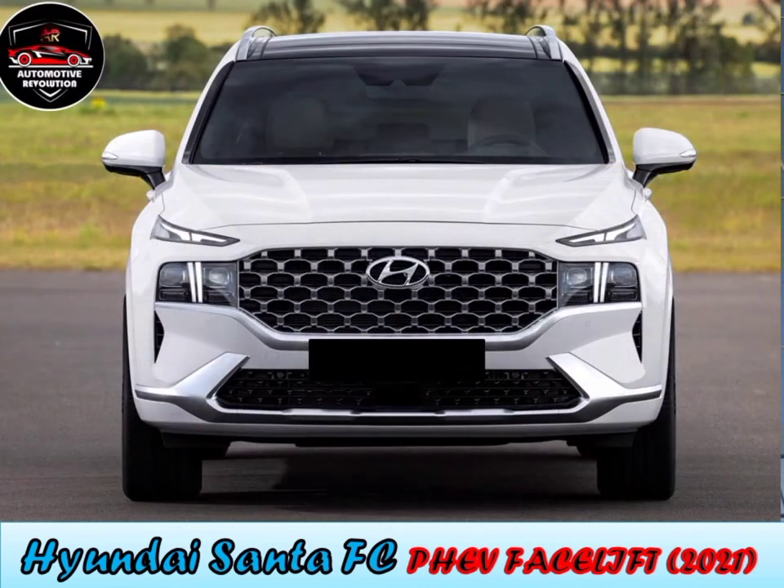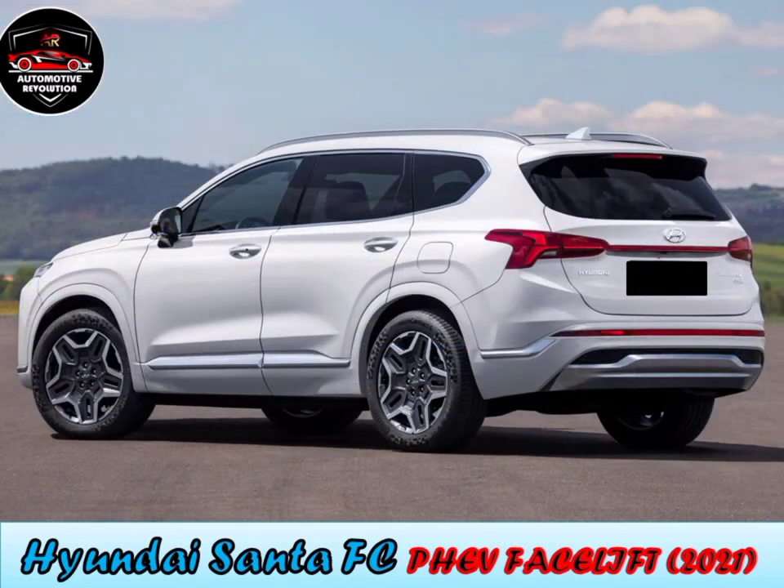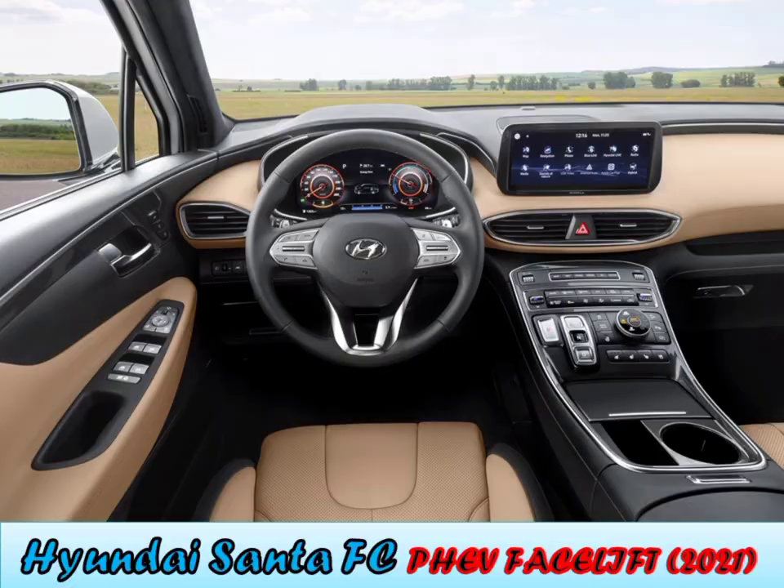2.0L and 2.2L diesel engines are also offered. Transmission options include six-speed manual, six-speed automatic, eight-speed automatic, and eight-speed DCT. The facelifted Santa Fe was stated to be built on a newer N3 platform, allowing hybrid and plug-in hybrid models to be offered.